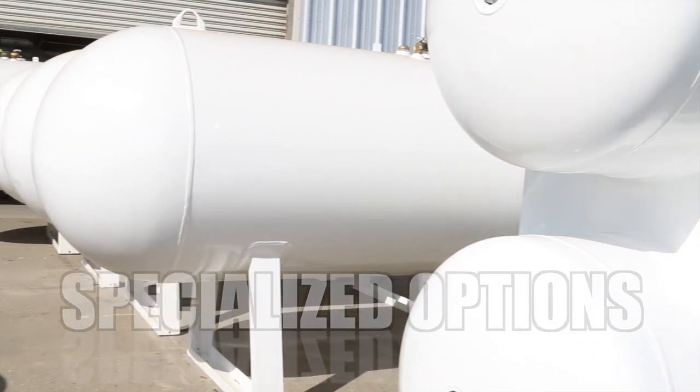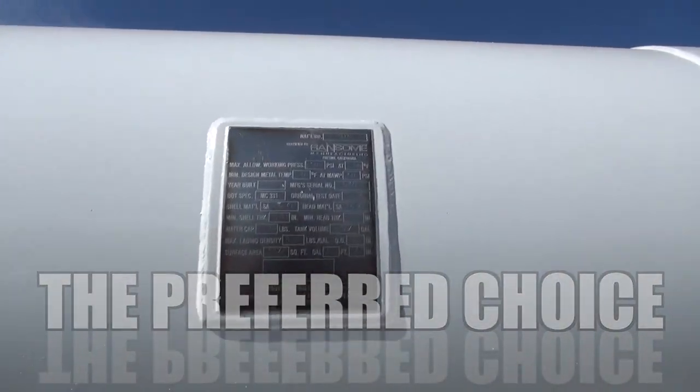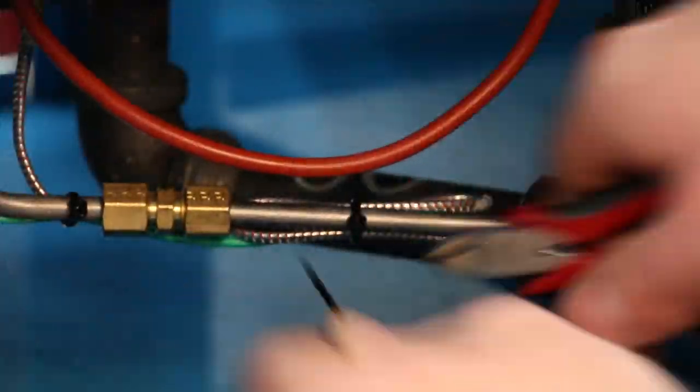With options to meet your specialized needs and other tank sizes available, it is obvious why Ransom tanks are the preferred choice. We manufacture to the highest standards for the most demanding applications.